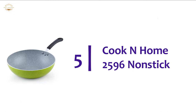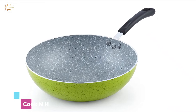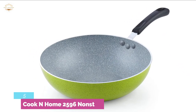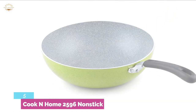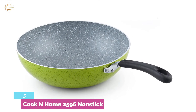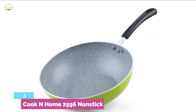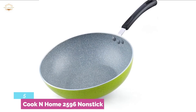At number 5, Cook & Home 2596 Nonstick. The construction of thick-gauge aluminum is ideal for quick and instant heat distribution, and it helps to prevent hot spots. The nonstick inner side makes food releasing easier and allows you to clean easily. You can easily flip the cooking item and always cook at the perfect temperature.